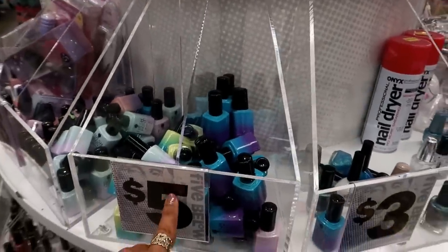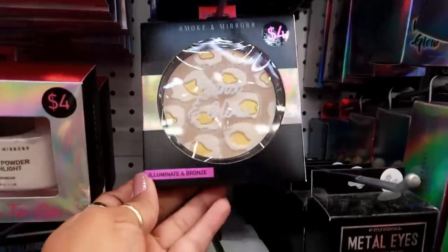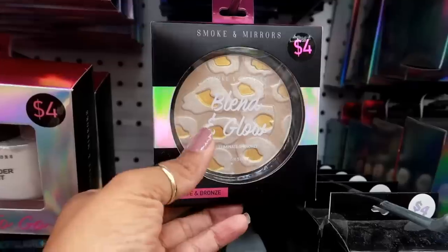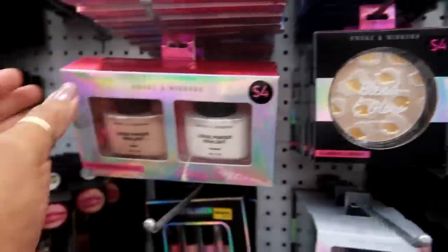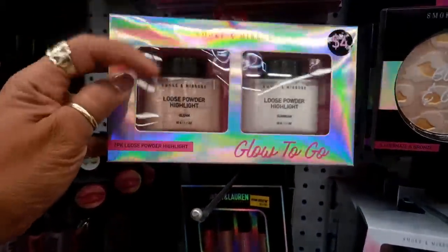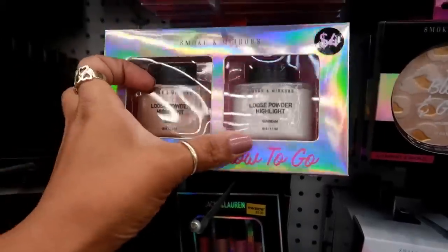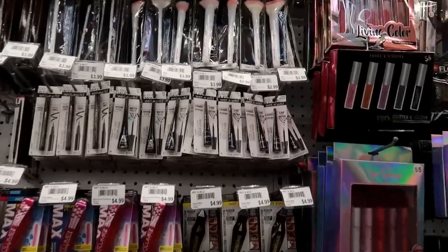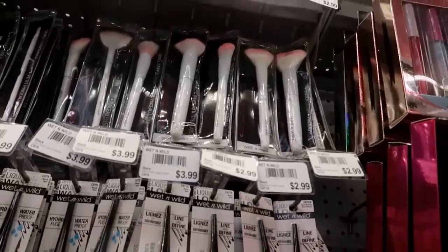These mood polishes are five dollars. Look at this — Smoke and Mirrors illuminate and bronze for four dollars, it has a little cheetah print on it, kind of cool. They also have this loose powder highlight in Gleam or Sunbeam for four dollars.